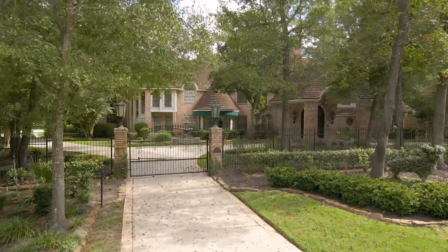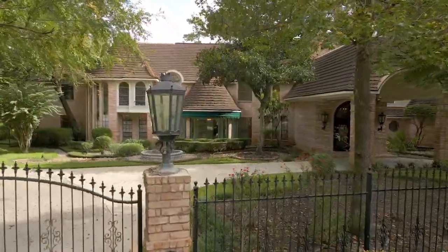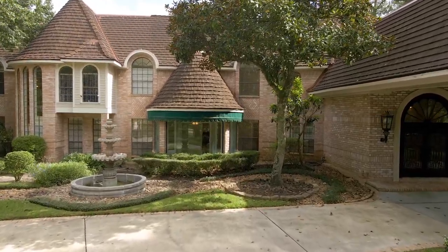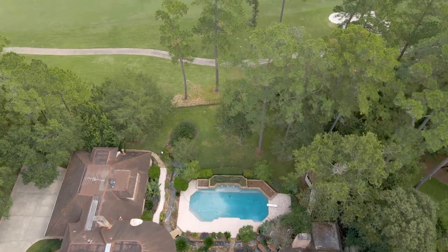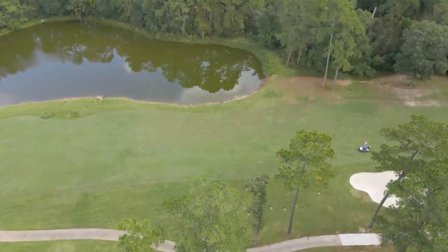Magnificent and gated, this custom estate is positioned on over an acre in Grogan's Point, overlooking the 13th hole of the Oaks Golf Course. This home is walking distance to area parks, a lake, the Oaks Golf Course, and just minutes from I-45 for a quick commute.